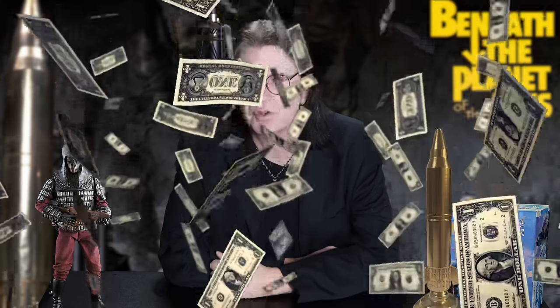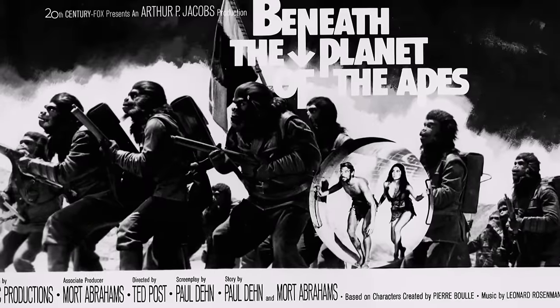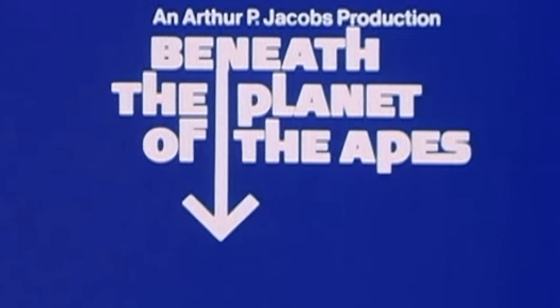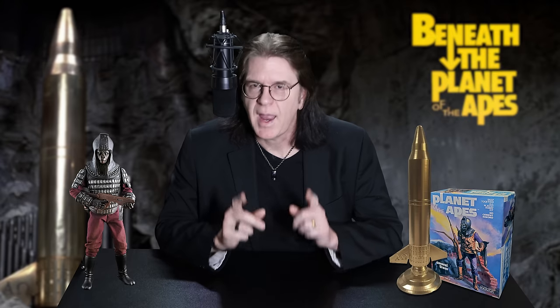Beneath the Planet of the Apes opened May 26th, 1970 and was a surprise runaway success, grossing over $250,000 alone in its opening week. According to Fox, the film needed $8 million to break even, and in six months made nearly $14 million. Not too shabby for 1970. But what happened to the bomb? Well, like most props and movie sets back in the day, they were either destroyed or set on the back lot in case they were needed again for another film. And luckily, that is exactly what happened.